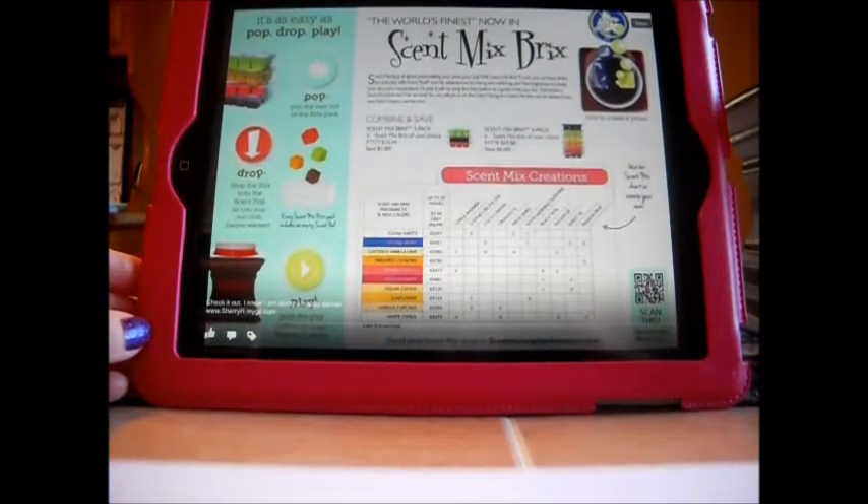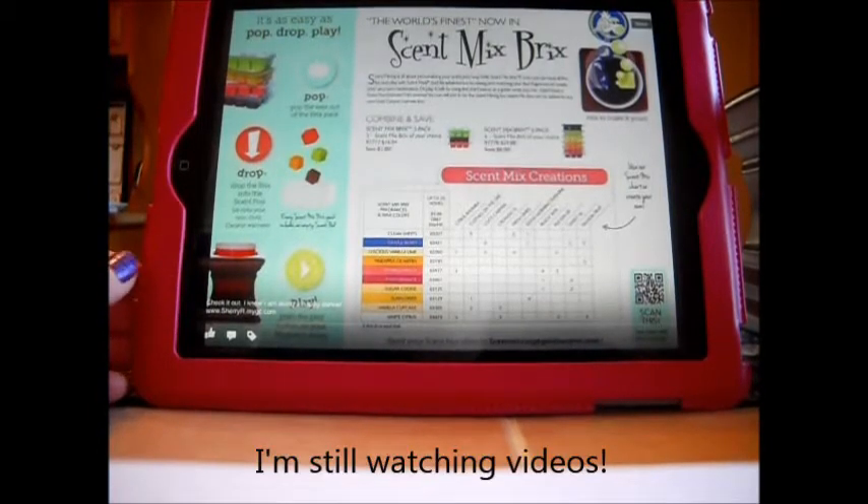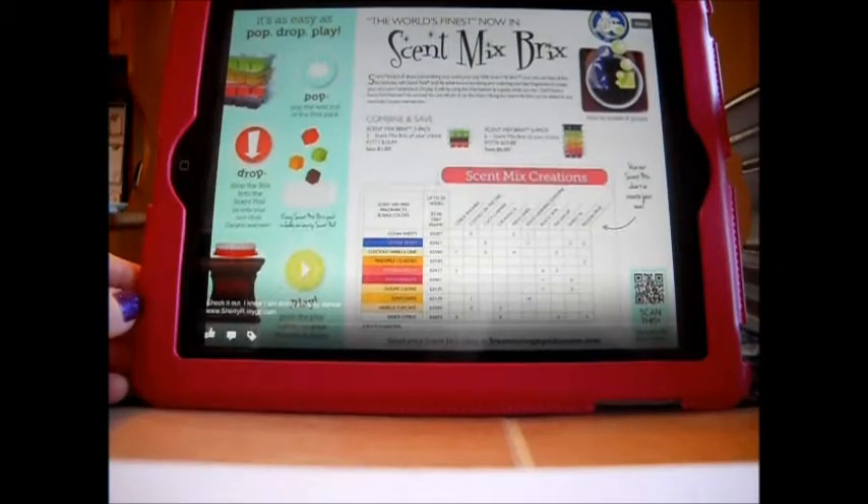Hello everyone, I have some exciting news to share from Gold Cannon Candles. I am so sorry it has been a long time since I've made a video. I don't have much to say about tarts — I do have a big bin of tarts that I melted probably three weeks ago, but lately I've been burning candles and my scent pods from Gold Cannon.